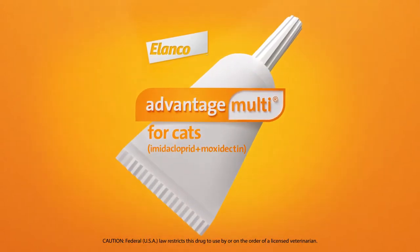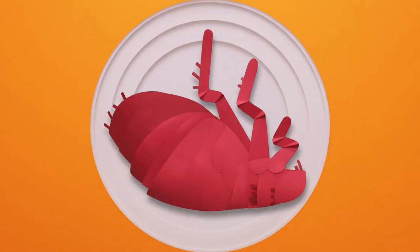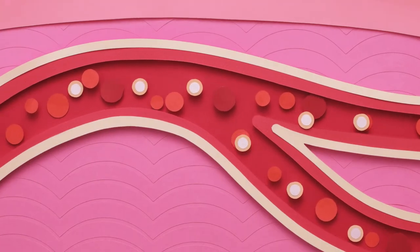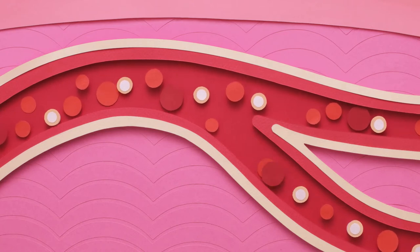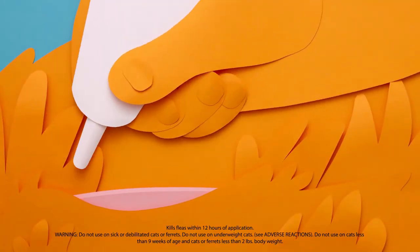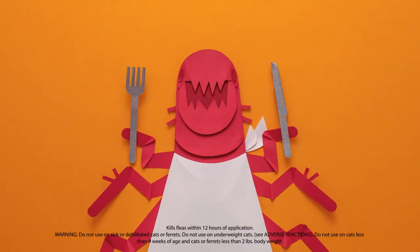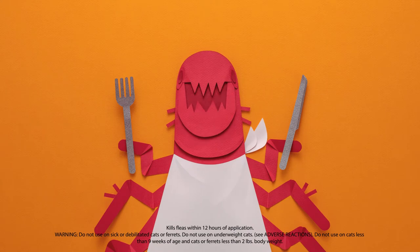Advantage Multi isn't just convenient, though. It also provides a unique difference when it comes to killing fleas. Because unlike oral flea preventatives, which work in the bloodstream and require fleas to bite, this topical form works on the skin to kill through contact.